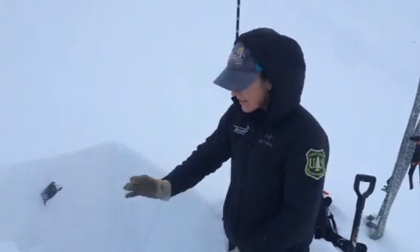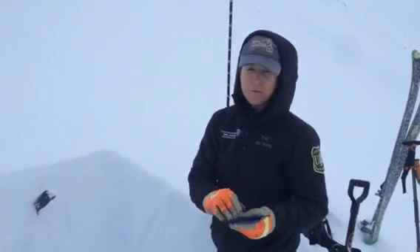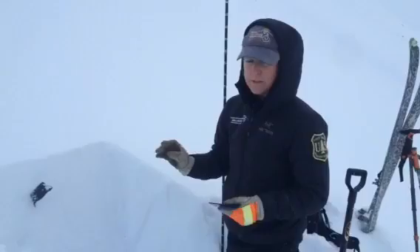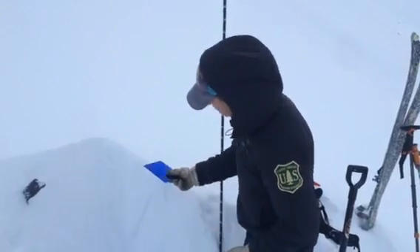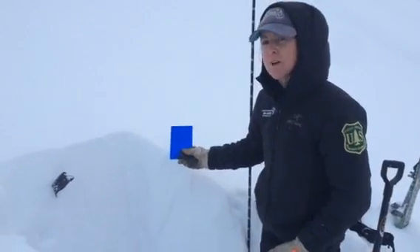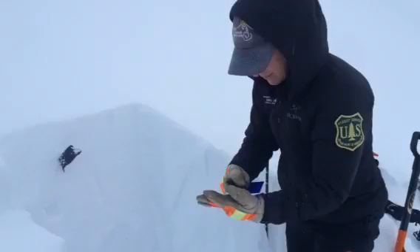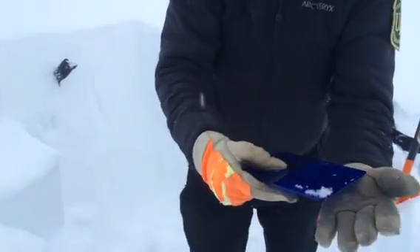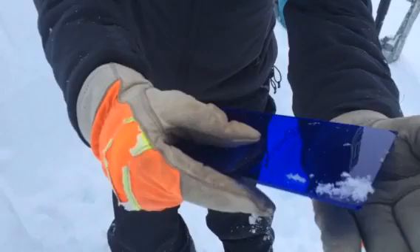There are no weak layers in the snowpack except for one that we're tracking now, which is right near the surface. This was our surface snow yesterday — it's surface hoar that now has just a trace of new snow on top of it. You can take a look: that's one centimeter plus size surface hoar.